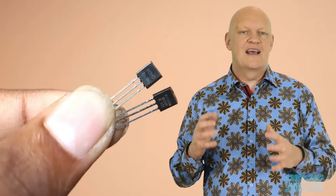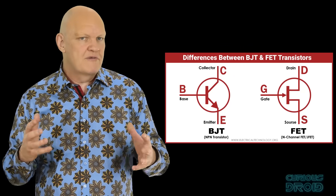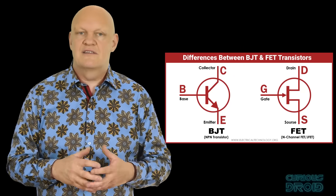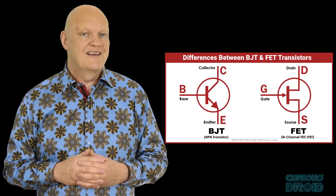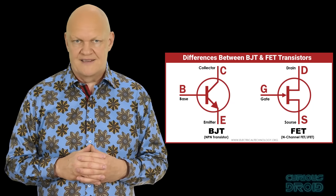A transistor is a basic electronic component used mostly in one of two ways: as an amplifier, and as an electronic switch. This may seem like two very different functions but they are really the same — it just depends on how it's used in a circuit. There are many different types of transistors, but they all have three connections: called emitter, base, and collector for bipolar junction transistors, and drain, gate, and source for field effect transistors or FETs.